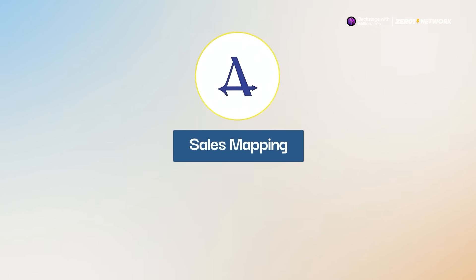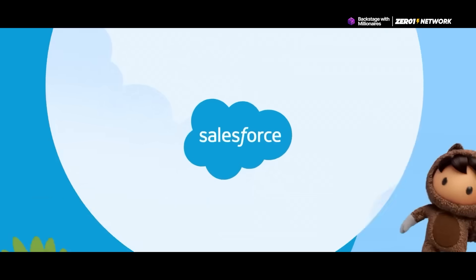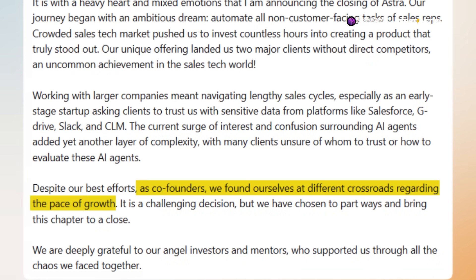Astra promised better sales mapping, more visibility into pipelines, and fewer manual updates across tools like Salesforce and Slack. But despite its massive potential, things did not go as planned. In a LinkedIn post, co-founder and CEO Soprid Hegde said that he and his co-founder had different visions for the company's pace of growth, and ultimately they decided to part ways.